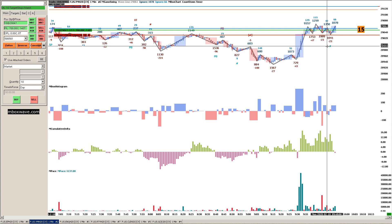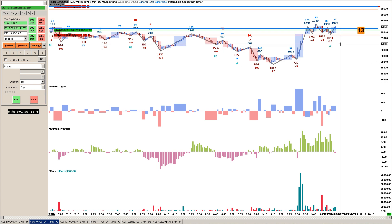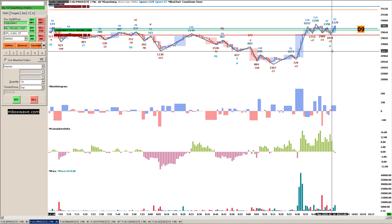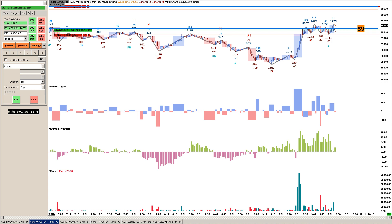So I saw this Stooges buy signal right here, and that's where I got in when I saw that. But I wanted to show what led up to that and what makes this look like a decent and strong setup.